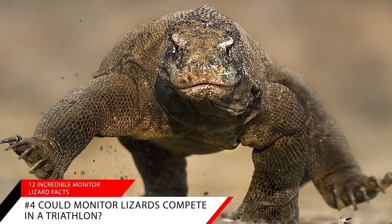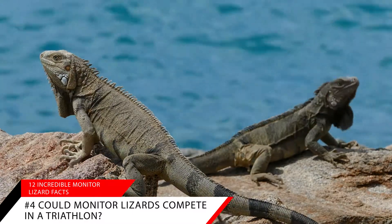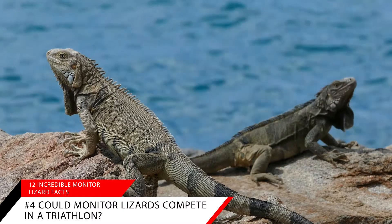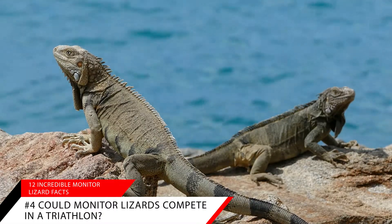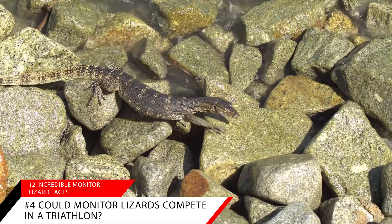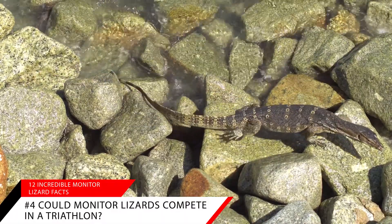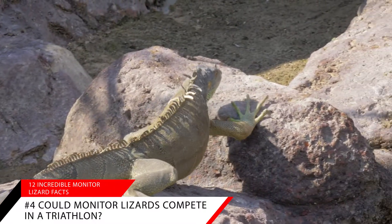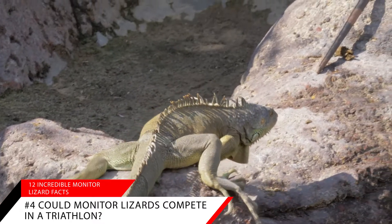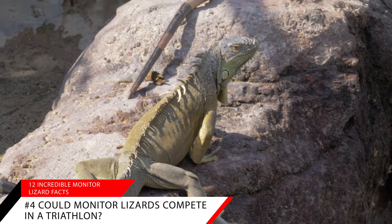Fact number four: with a little help, monitor lizards would do well in a triathlon. Monitor lizards both run and swim well, but are probably not equipped for biking. The Komodo dragon, the largest monitor lizard, clocks in at 12 miles an hour. They are also very fast swimmers — the Asian water monitor is one of the fastest in the water, using its large tail as a rudder. Maybe they could do a relay with the Komodo dragon running, the Asian water monitor swimming, and a little help from Norman the bike-riding dog for the biking section.